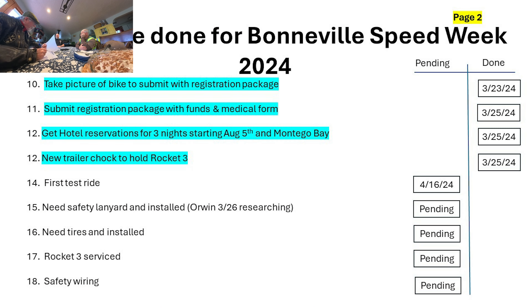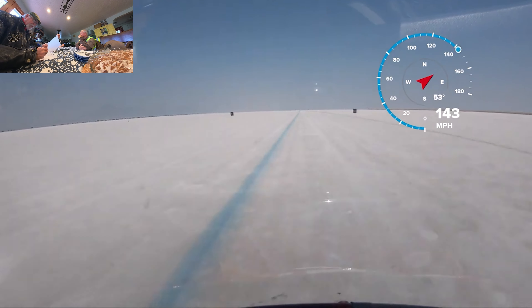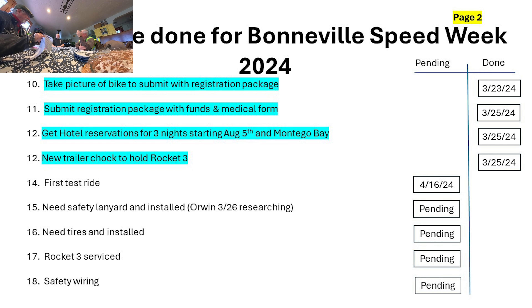Everything else on the checklist is pending. The next big event is the first ride for me on the bike — I'll be doing that on April 16th somewhere down in Mexico. We have to get a safety lanyard installed. I'm not entirely sure if it's going to be a problem because it has a key fob, but Jeff has a good idea and we've talked to the Triumph technician about it.